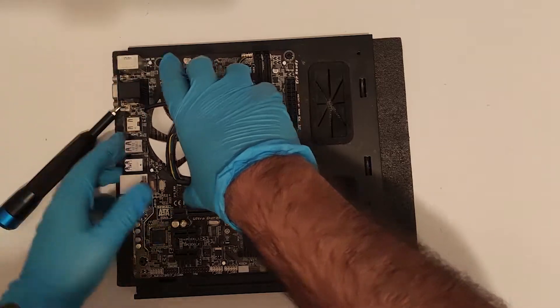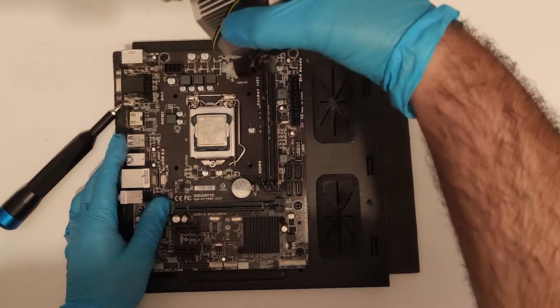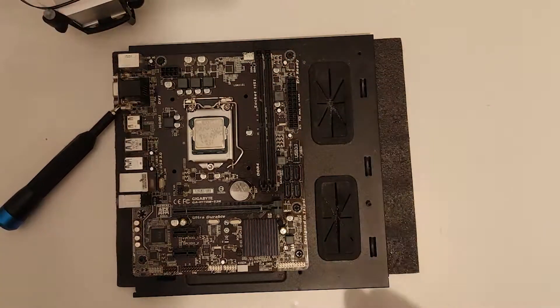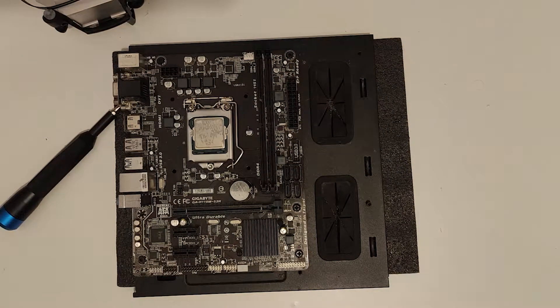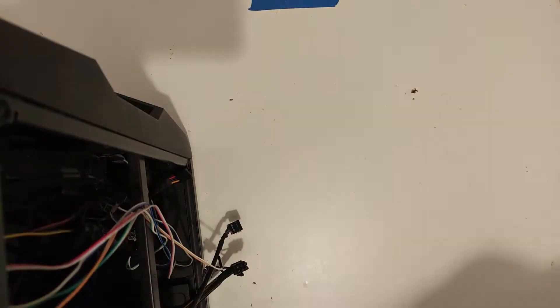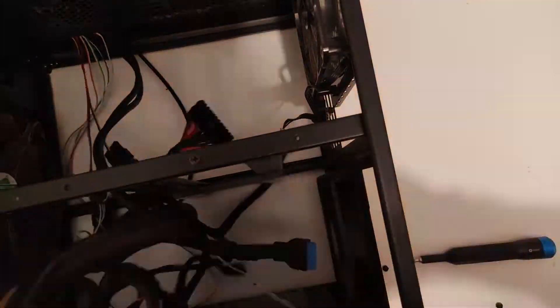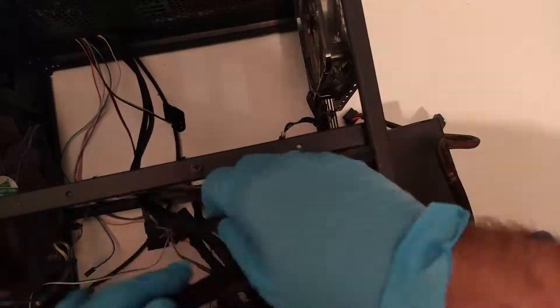After removing the heatsink and the thermal compound, the CPU is finally revealed to be the i5-6600, and while I'm happy with it, I must admit I was still harboring an ember of hope that it might be the K variant, even though it would have made little sense on this motherboard. Still, this is a 14nm 4 core and 4 thread Skylake processor, so I'm not complaining.